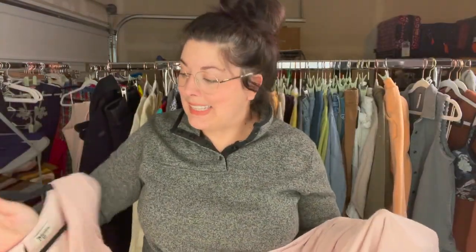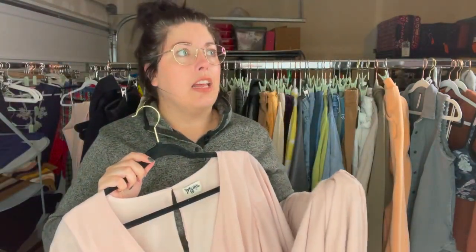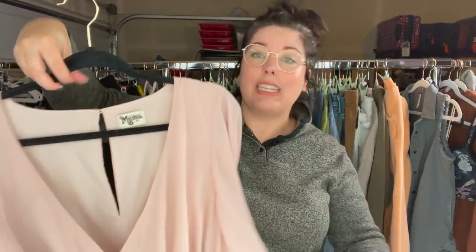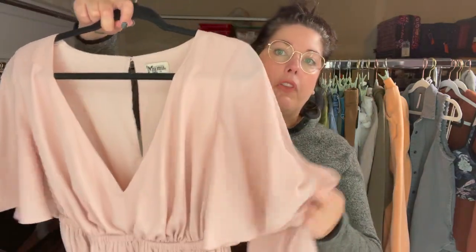This is only my second time ever finding a Show Me Your MooMoo. I had a brand new with tags one a couple hauls ago. This is a bridesmaid's dress as well — size 1X, which is a great size. This one is not new with tags, but it's in really, really great condition. A nice rose color, maxi length, with beautiful flutter sleeves. Super excited to find that.